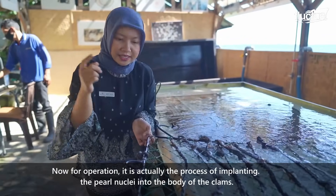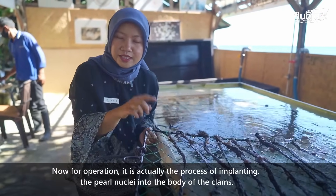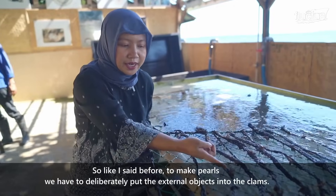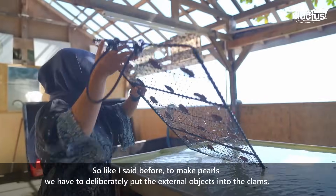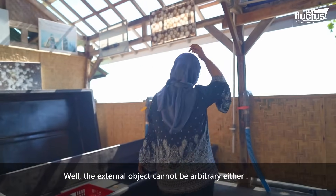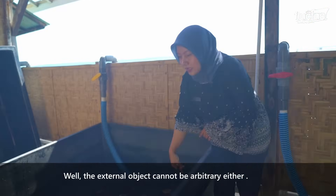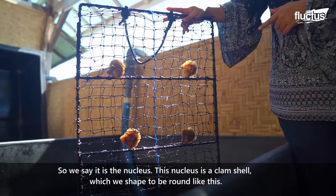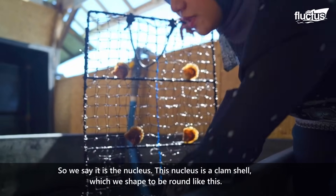Panel yang sama seperti yang tadi, ada tali-talinya juga, cuma di sini kerang-kerangnya sudah terlihat menempel. Jadi sudah ada beberapa kerang yang kita lihat sudah menempel di sini, di mana-mana mereka menempel. Pada tahap ini, mereka akan dicek setiap bulan. Jadi di laut itu mereka tidak hanya dibiarkan begitu saja, tapi setiap bulan akan kami angkat.